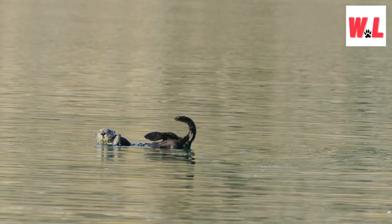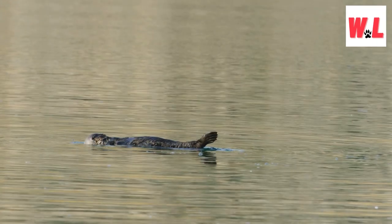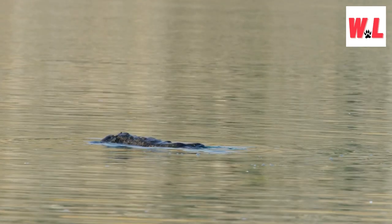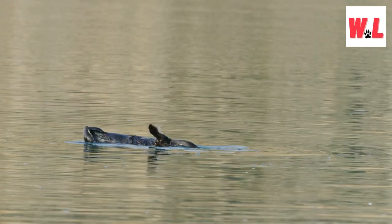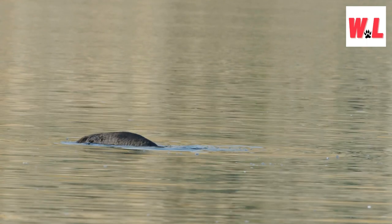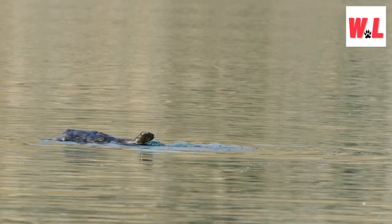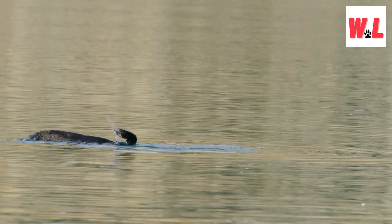When it comes to diving, sea otters are the true superstars of the aquatic realm. With their streamlined bodies and webbed feet, they execute elegant and acrobatic dives that allow them to search for food with precision. Their exceptional diving skills are a testament to the remarkable adaptations that have evolved over time, enabling them to explore the depths and thrive in their oceanic habitat.